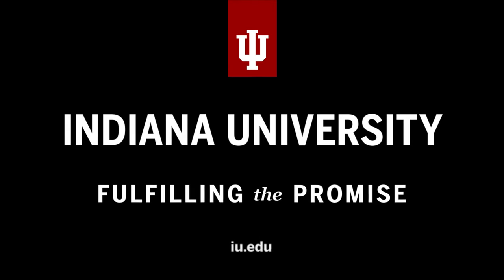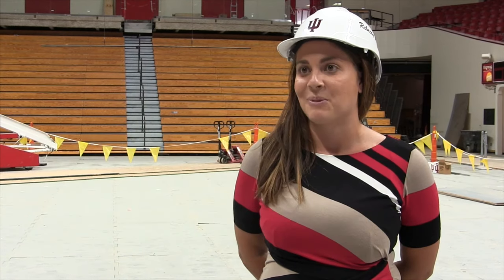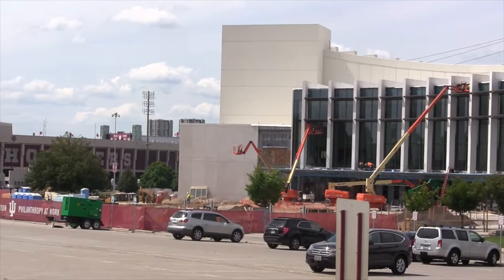When this project started, the main goal of our leadership and of really the university was to preserve Assembly Hall as one of the greatest places to play basketball in college athletics. And I think that this project is going to do that.